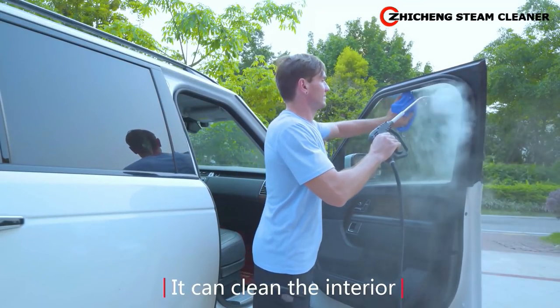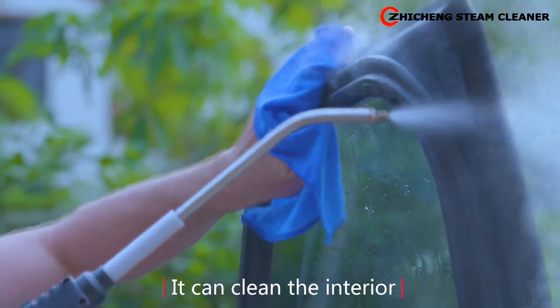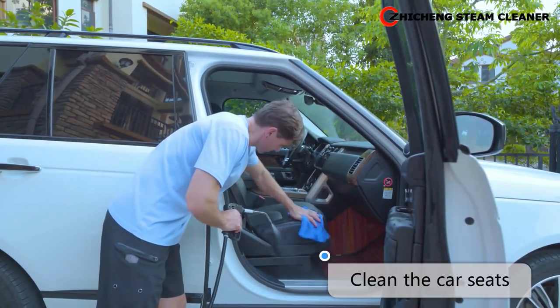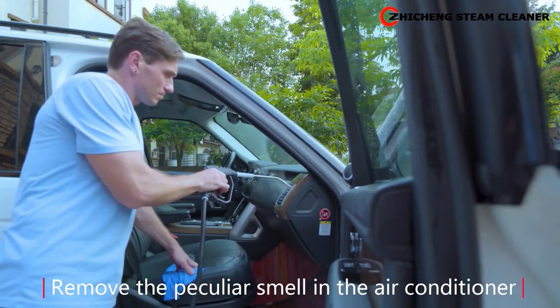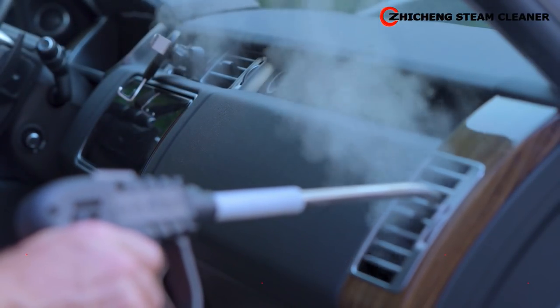It can clean the interior, remove the peculiar smell in the air conditioner, providing a safe and healthy environment for the interior of your car.